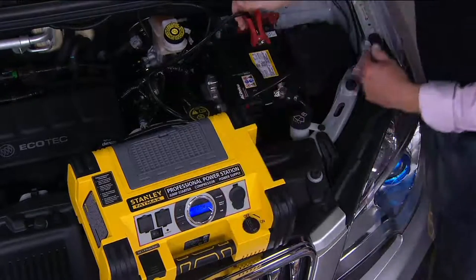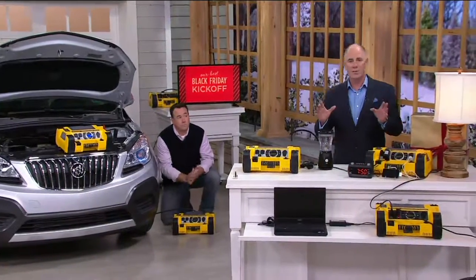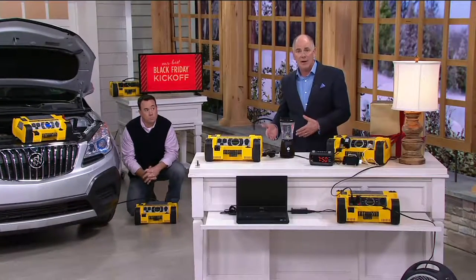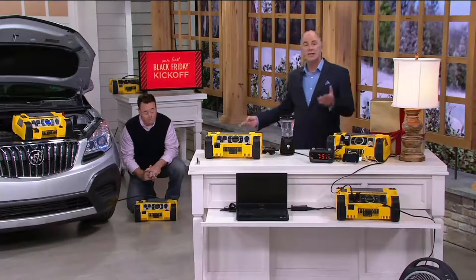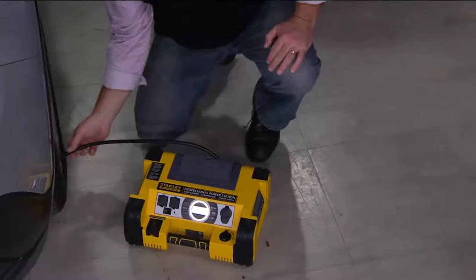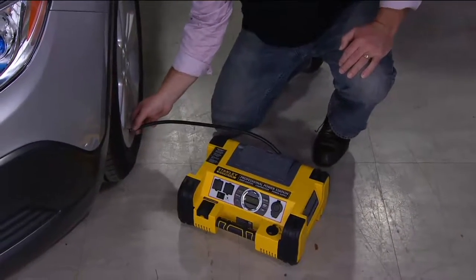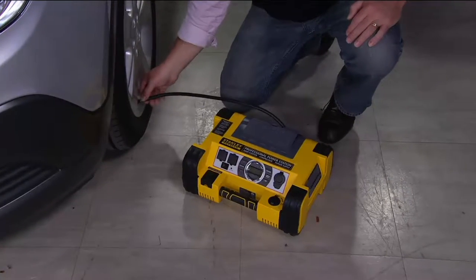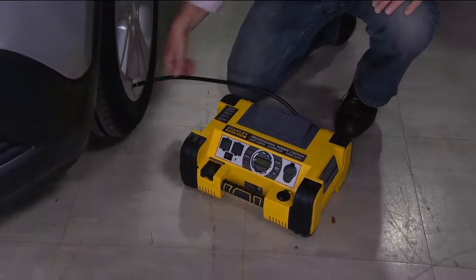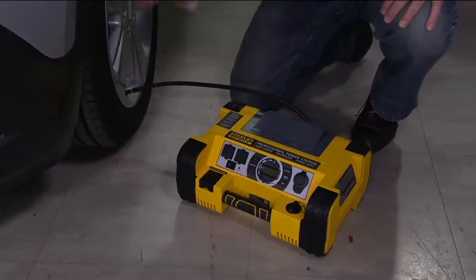At 700 cranking amps and 1,400 peak amps, it's strong enough to easily start a four-cylinder, six-cylinder, and most eight-cylinders, including diesel — which takes more power. That's why it's the top of the line with Stanley. It's the FatMax brand, now at a clearance sale price. 80,000 people have picked it up, paid more money for it, and still give it a customer top rating. You get the same top-of-the-line product and just pay less for it. This is the Cadillac, the coup de grace of power stations and air compressors.